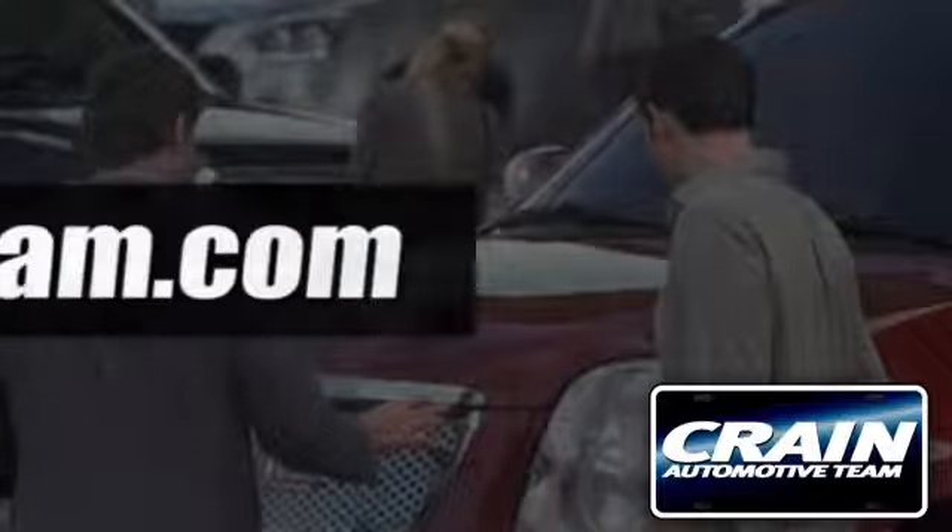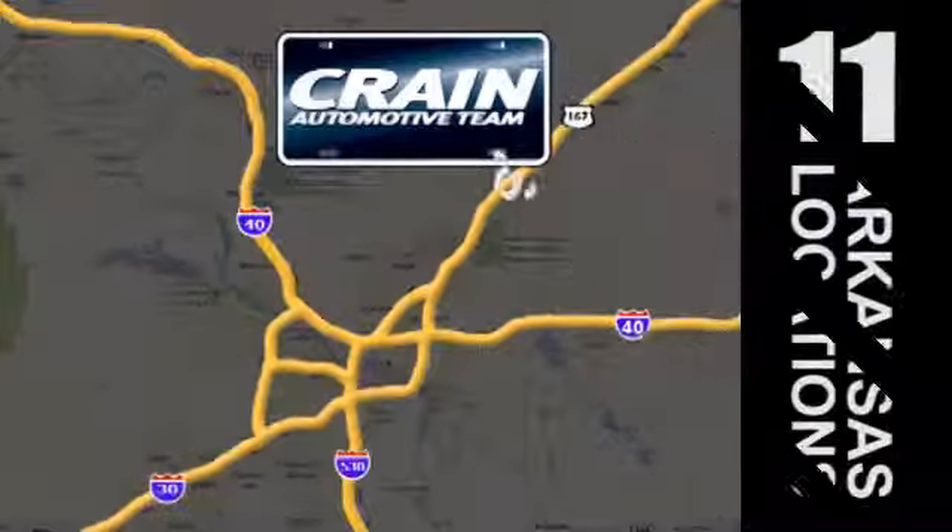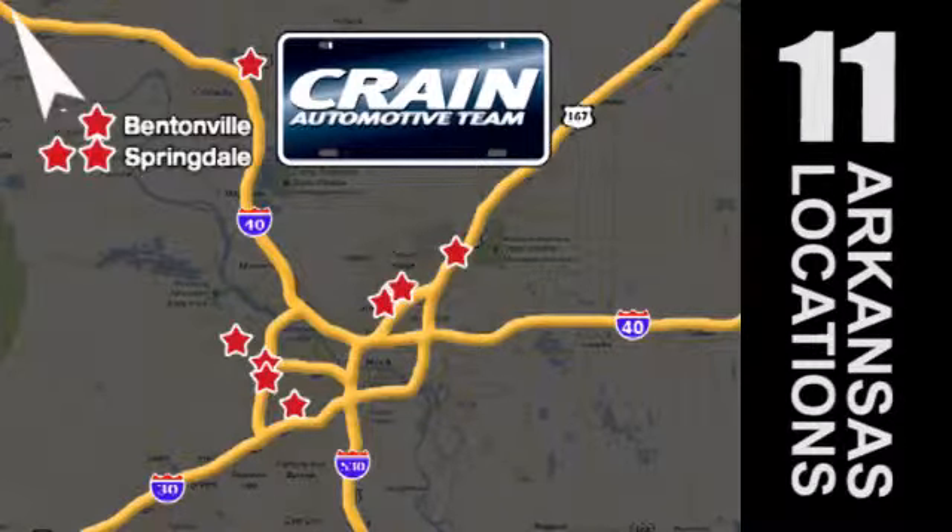Visit us anytime at Craneteam.com. Go, go, Craneteam's got them! Craneteam.com.